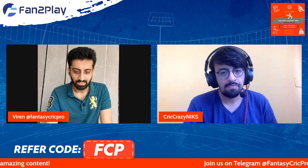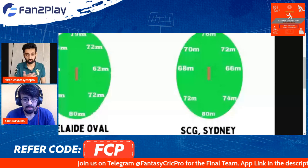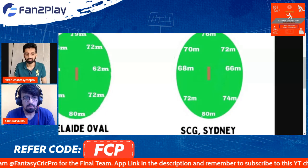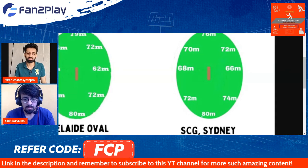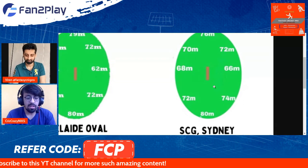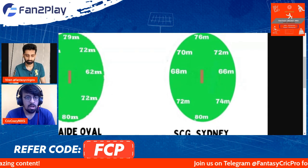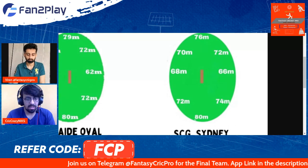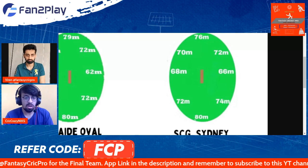There is another giveaway at the end of this video so stay tuned. Now let's look at venue conditions for this game. Sydney typically offers more help for spinners than any other venue, and we have also seen that whichever team bats first has won till now. While we don't typically say this in Australia, the toss might play a crucial role on this ground.